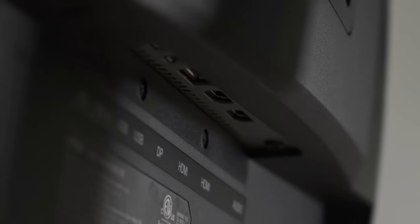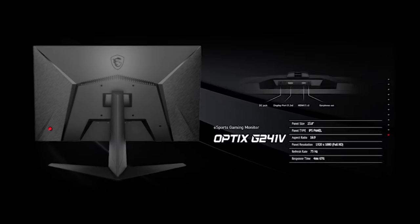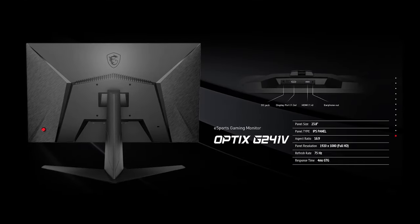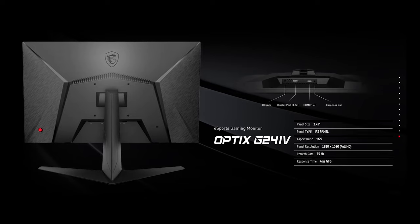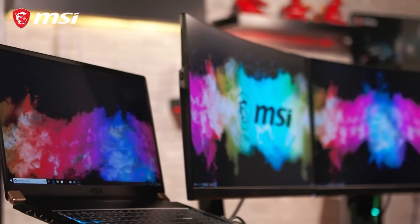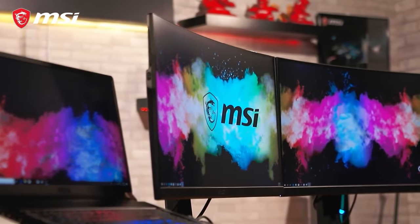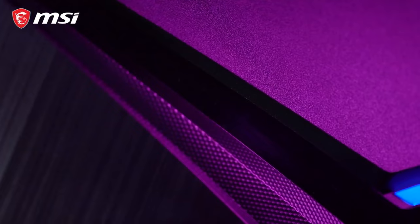This monitor is equipped with an IPS panel, ensuring vibrant and accurate colours, wide viewing angles, and minimal colour distortion. Whether you're immersed in an intense gaming session or watching multimedia content, the Optix MAG provides a stunning visual experience. With a rapid 1ms response time, this monitor virtually eliminates motion blur, keeping fast-moving objects sharp and crisp.